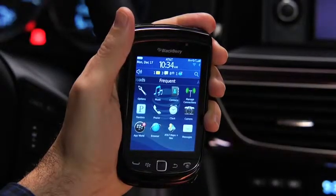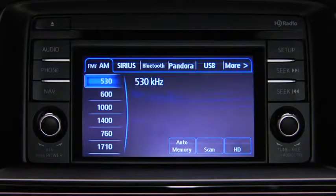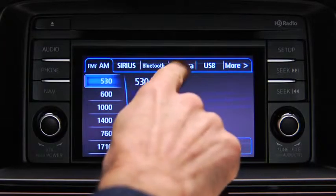With a Pandora Internet Radio account and the Pandora app installed on your Bluetooth phone, you can play and operate Pandora using the vehicle audio system controls. To listen to Pandora, touch the Pandora on-screen tab.